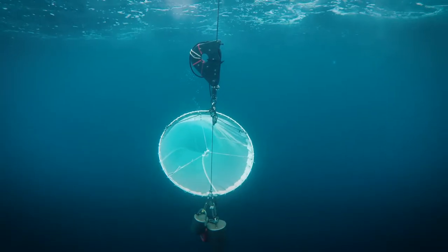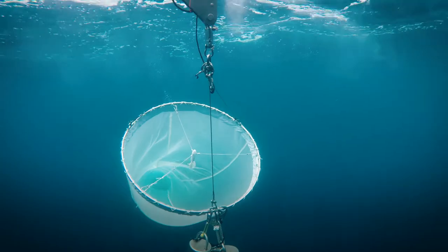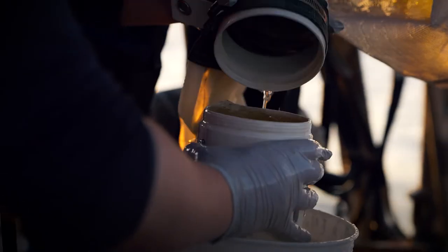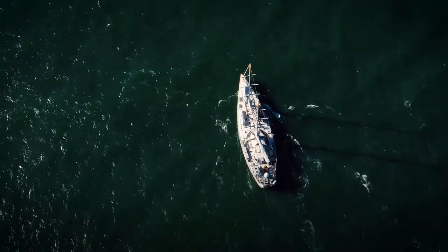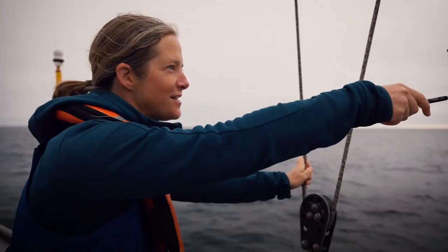We must study upwellings because they produce a huge percentage of life in the ocean. This is because of the high nutrients at the surface that create phytoplankton blooms, which create the base of the food chain. And they're just here, really close.